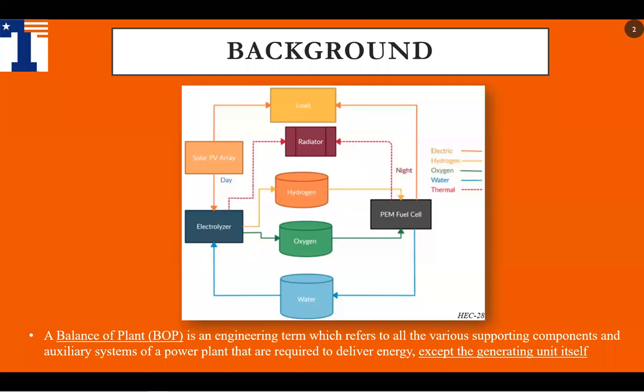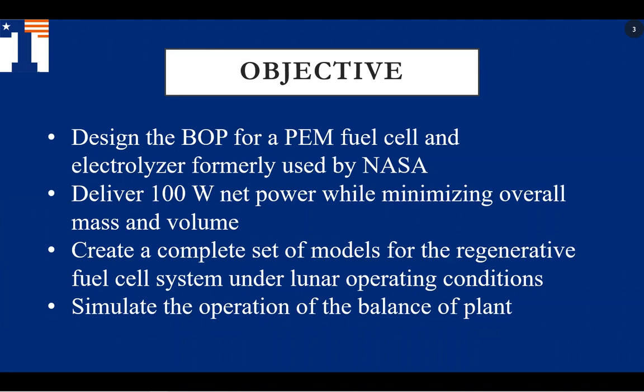Our design objective is the BOP, an engineering term which refers to all the various supporting components and the auxiliary subsystems of a power plant that are required to deliver the energy, except the generating unit itself, which in this case is the fuel cell. Our primary objective is to design this BOP in a way that it can deliver 100 watts net power while minimizing overall mass and volume so that it can be effectively delivered to the moon. We will create a complete set of models for the regenerative fuel cell system under lunar operating conditions and simulate the operation for the balance of plant.